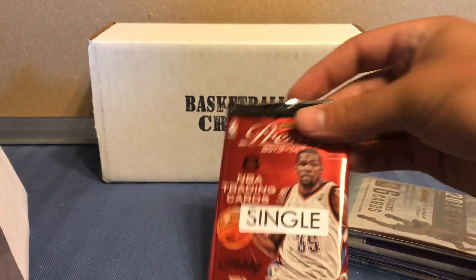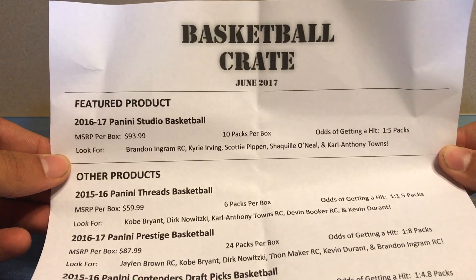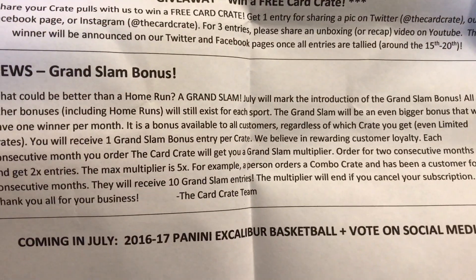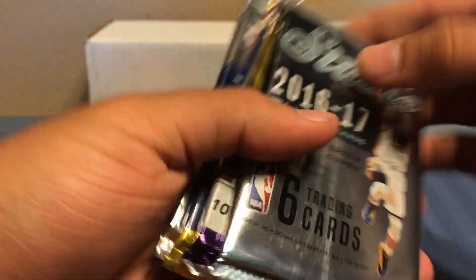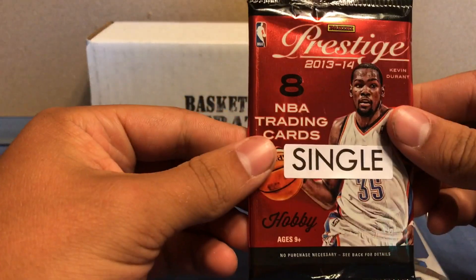Like I said, you can get anywhere up to a home run — that just means two packs, three packs, four packs, or even a hobby box as a home run. The featured product is Panini Studio Basketball. They include the odds on every pack. They also got Threads, Prestige, and Contenders. So let's get started — Threads, Contenders, Prestige, and we'll start with Prestige.